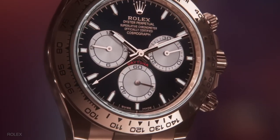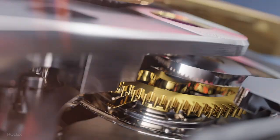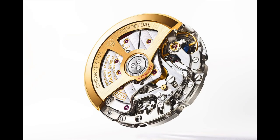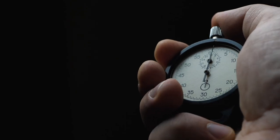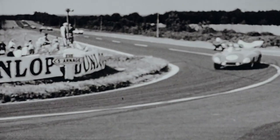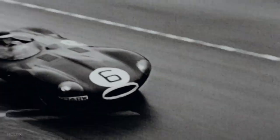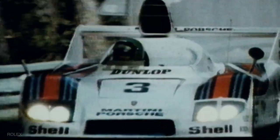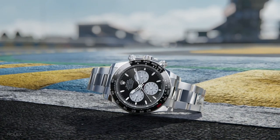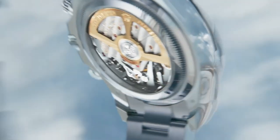The updated Daytonas introduced in March came with the brand new caliber 4131 movement. However, this Le Mans model has a fresh iteration known as the caliber 4132, because the 4131's maximum chronograph measurement is only 12 hours — insufficient for a 24-hour endurance race. Rolex created the caliber 4132 to increase its chronograph measure up to 24 hours. Rolex then finishes the Le Mans Edition Daytona by encasing it in a white gold casing along with a transparent caseback and an oyster bracelet.